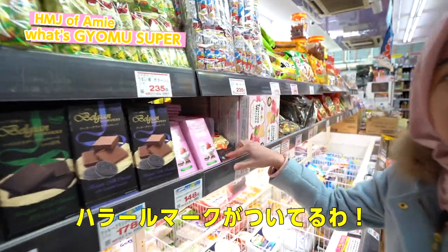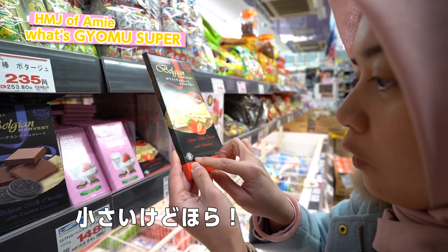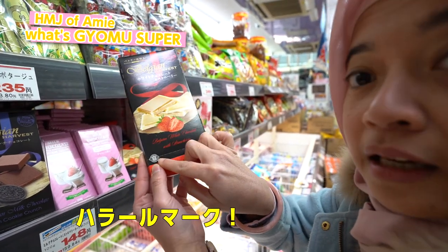Have a look — it has the halal mark. You see? It's quite small, but it has the halal mark.